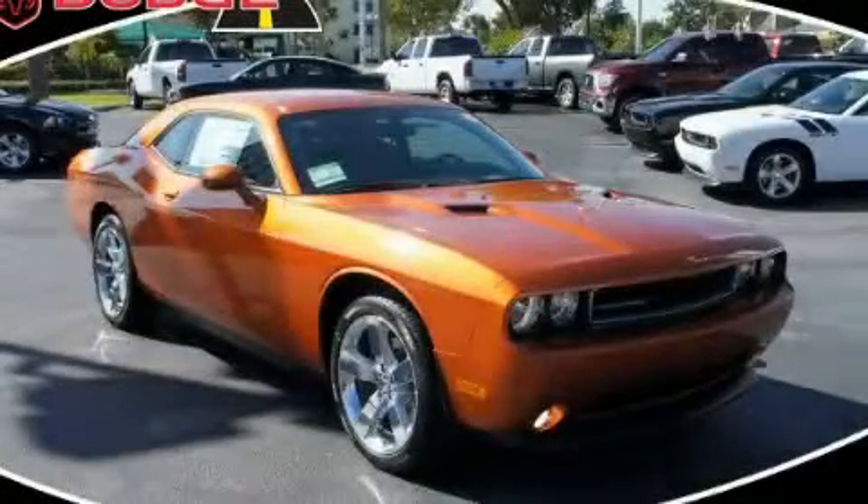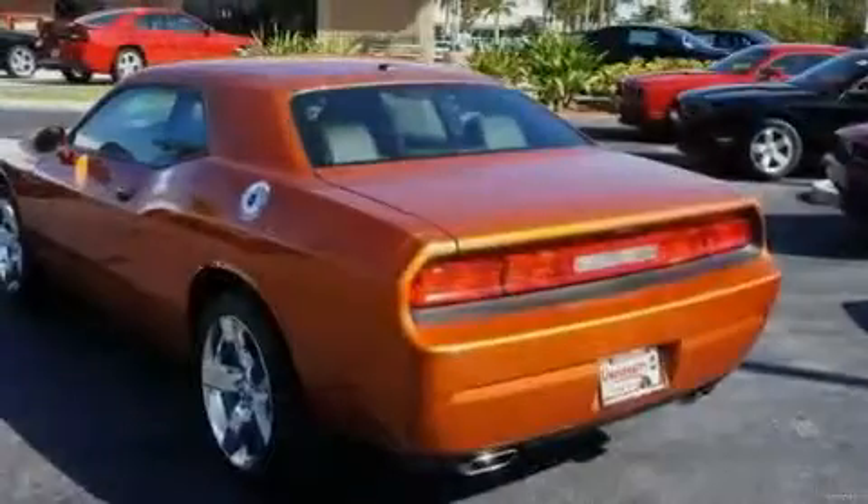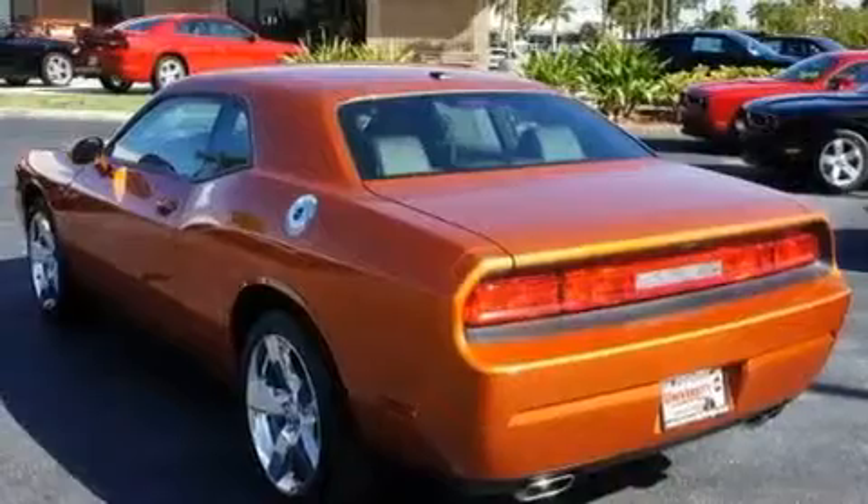This is a brand new 2011 Dodge Challenger, pushing the limits of automotive excellence. It features a 3.6 liter, 6-cylinder engine and an automatic transmission.